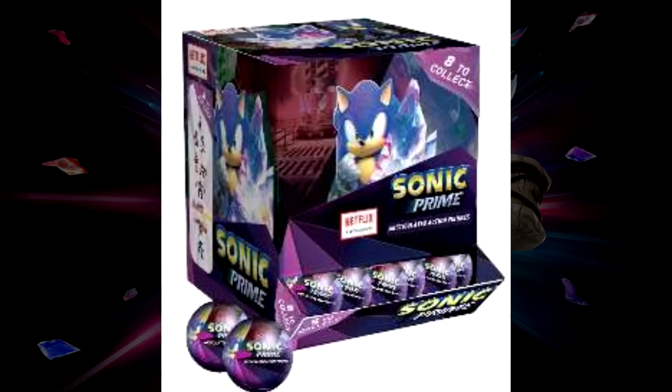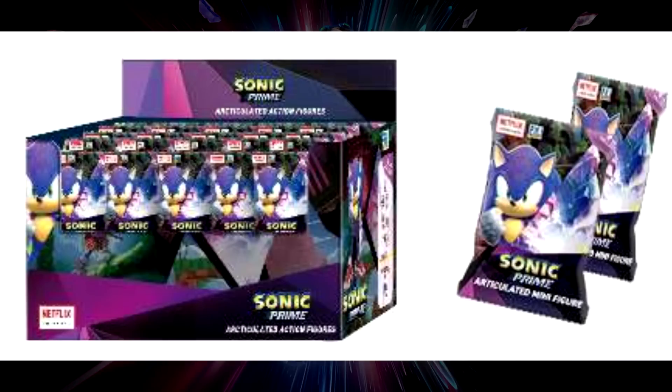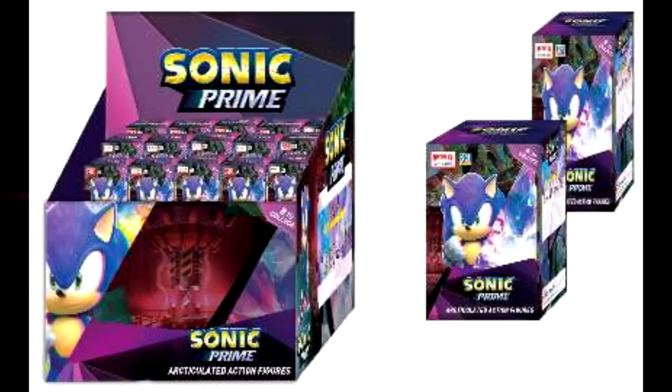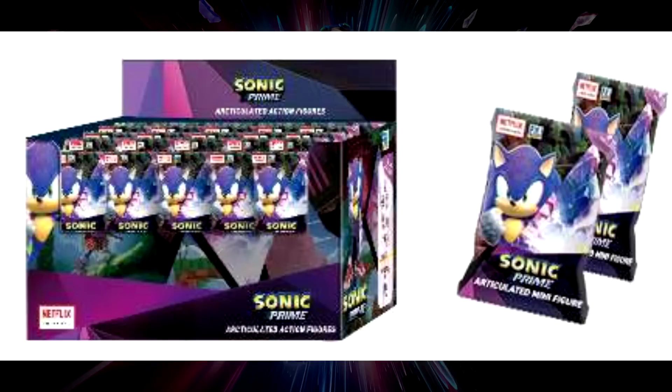Moving on, we are also getting a brand new line of three-inch figures. The three-inch figures — at the top right it says eight to collect, so this line is getting eight characters in a complete set. It's a bit blurry to see the characters in this lineup. However, this series is getting three different types of packaging: the first are capsules, the second are foil bags, and the third are boxes — pretty similar to the two-and-a-half inch figures minus the capsules.